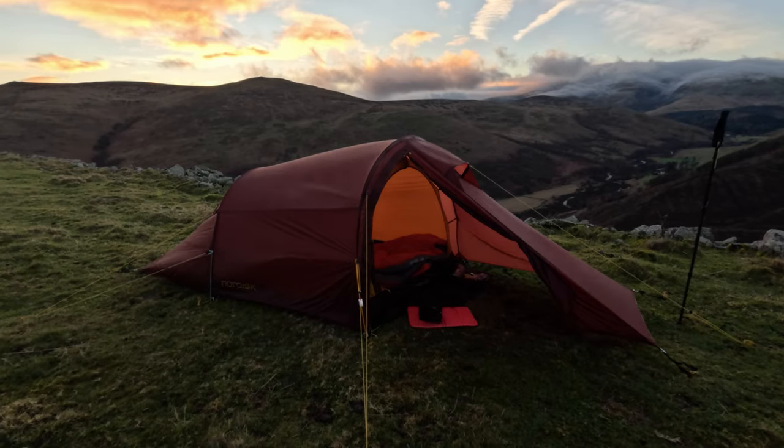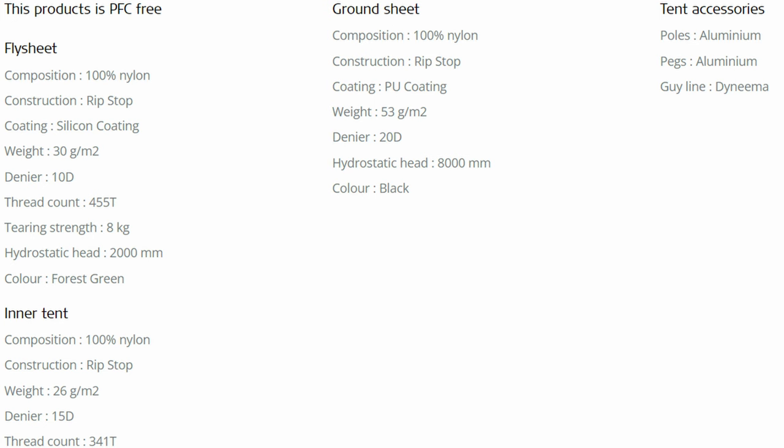I'll put the specs on the screen now so you can see the full specs of this tent — the material, sizes, thicknesses etc.